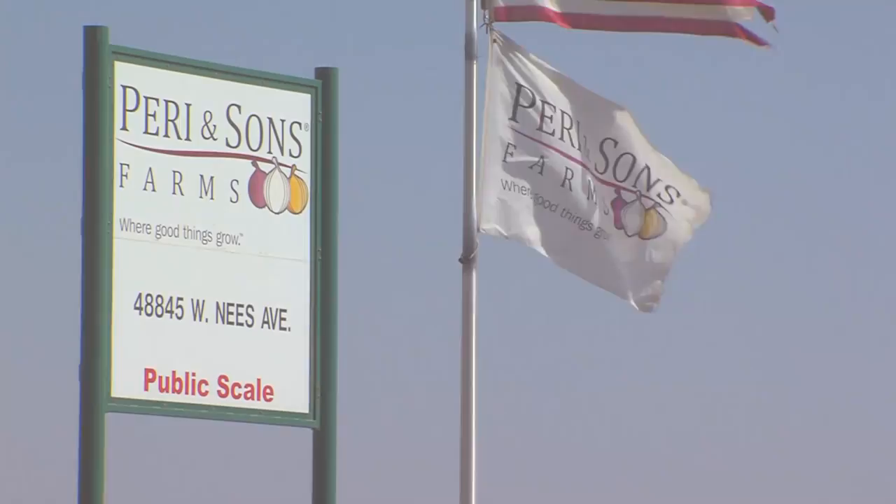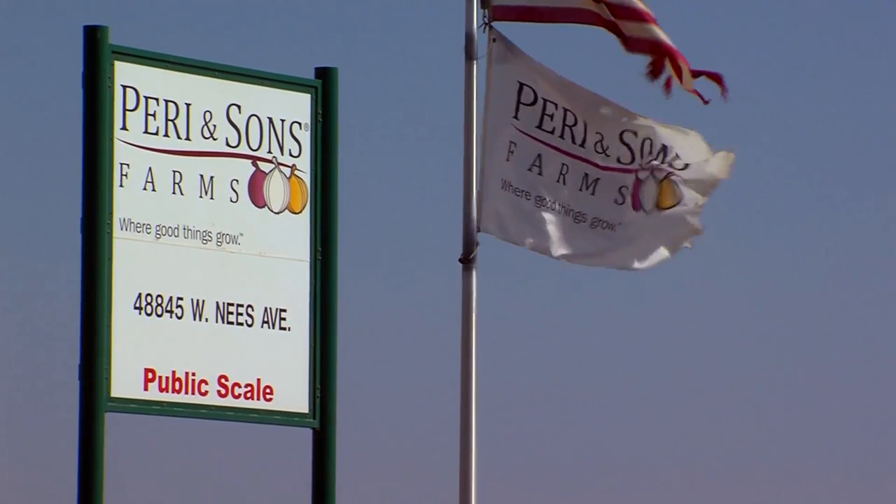My name is Ben Dawson. I'm the packing shed manager for Perry & Sons Farms of California. Perry & Sons grows, packs, and ships onions worldwide.